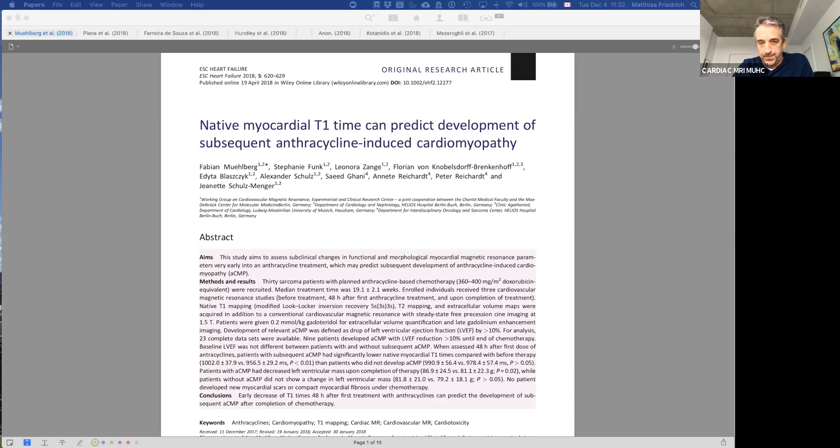Today we discuss two papers on that topic. I welcome Dr. Negar Musabi from the McGill team, who will present the second paper, and Fabian Muehlberg, first author of the first paper. This first paper has some surprising results, and I don't yet know how to fully interpret them.